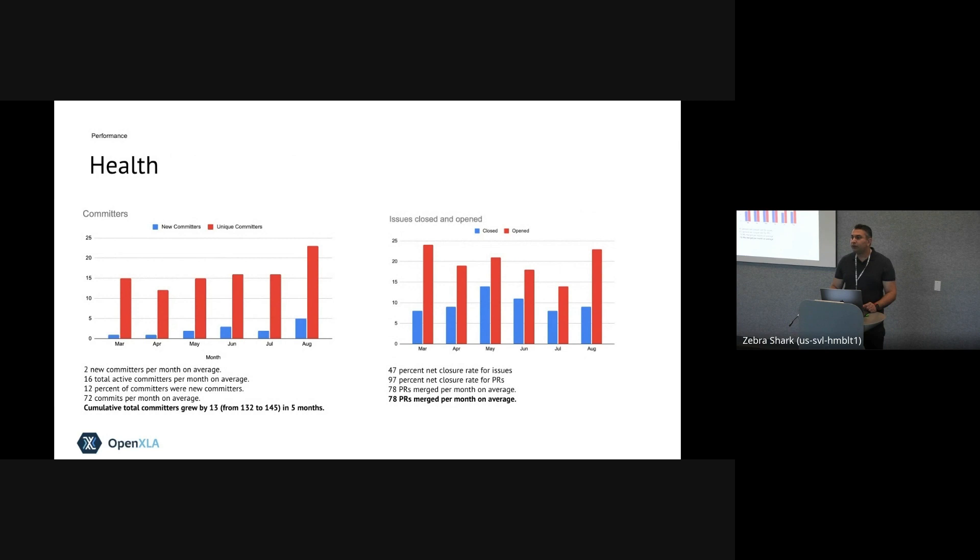A little bit about the repo. We continue to ensure a healthy environment — making sure PRs land as soon as possible and issues are responded to and closed in time. We track some of these metrics. We have grown the number of committers to the repo and are continuing to get more interest from the industry in participating, submitting changes, and bringing their unique requirements to developing PyTorch XLA.